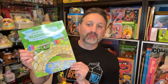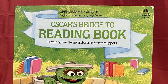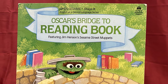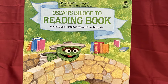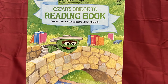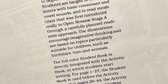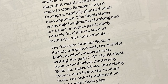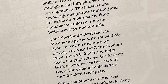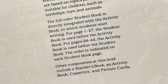Another Sesame Street item also from 1985 was this Oscar's Bridge to Reading Book, featuring activities to help kids learn. Oscar's Bridge to Reading Book prepares elementary school children to begin reading in English. Students are taught to identify letters with basic consonant and vowel sounds and to read vocabulary that was first introduced orally in Open Sesame Stage A through a carefully planned readiness approach. The illustrations encourage imaginative thinking and are based on topics particularly suitable for children such as birthdays, toys, and animals. Other components at this level include a teacher's book, an activity book, cassettes, and picture cards.